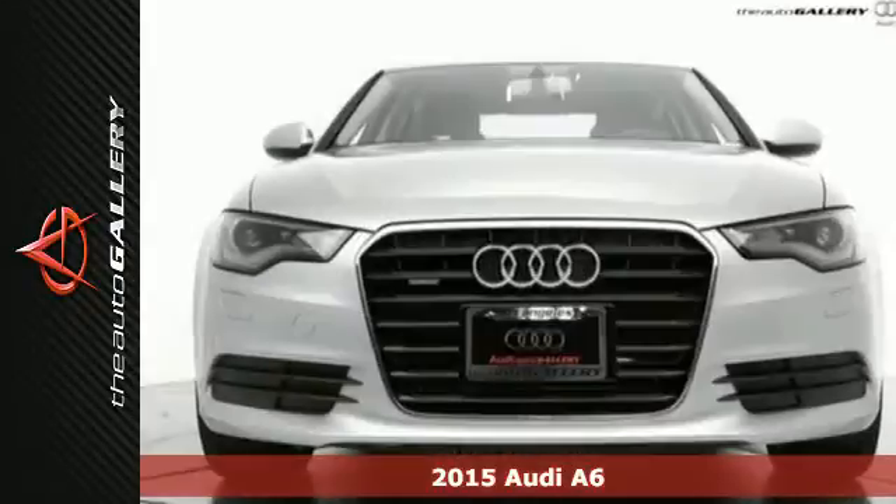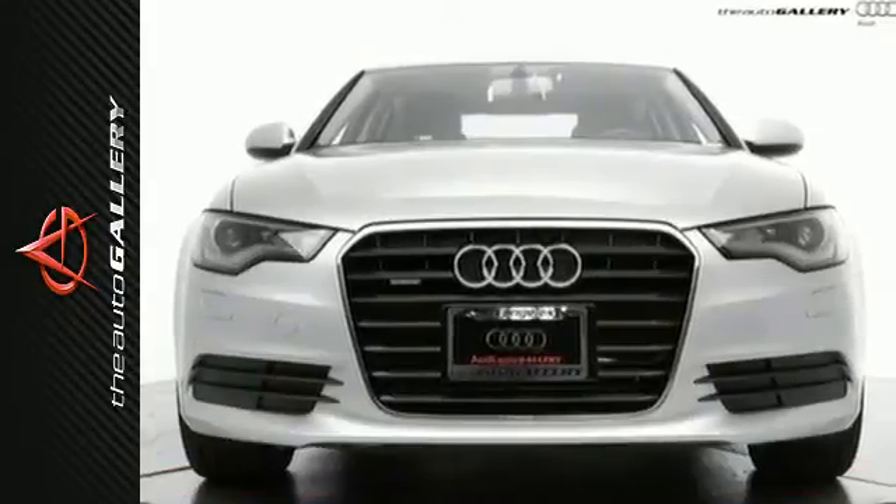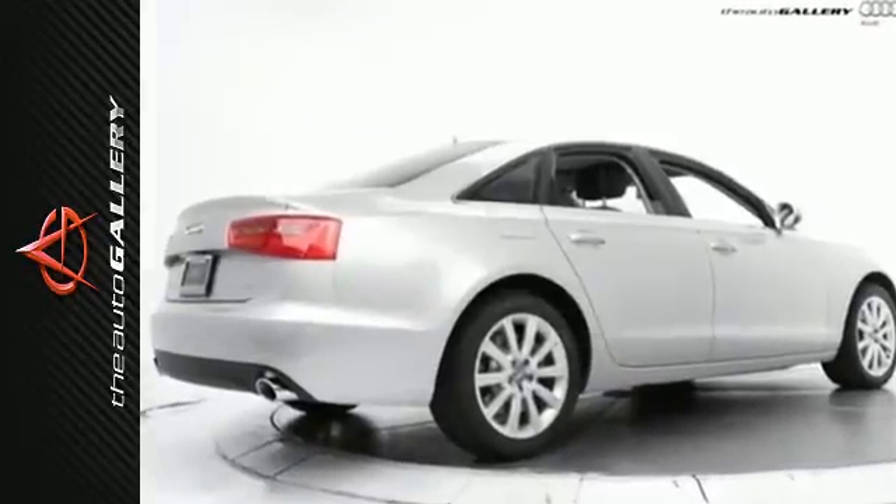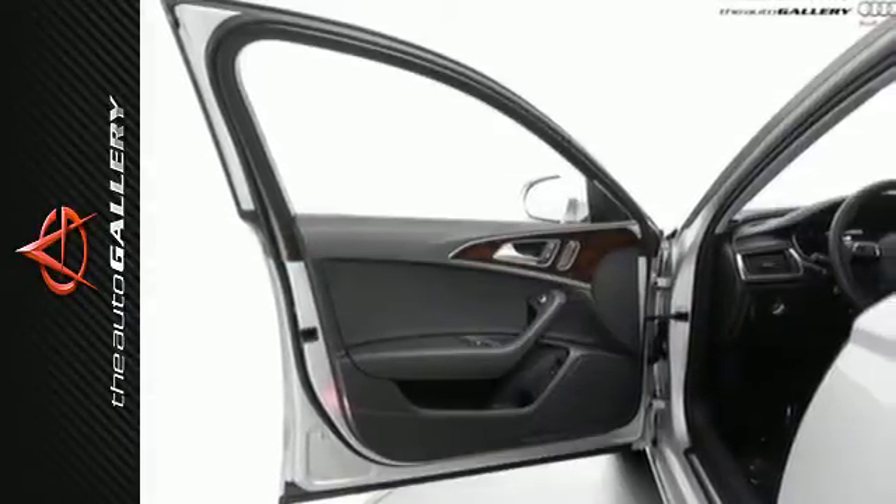Its finely detailed interior is highlighted by heated front seats, leather upholstery, tri-zone climate control, and a power moonroof. It also includes LED daytime running lights and LED taillights, the Audi music interface, and driver memory settings.